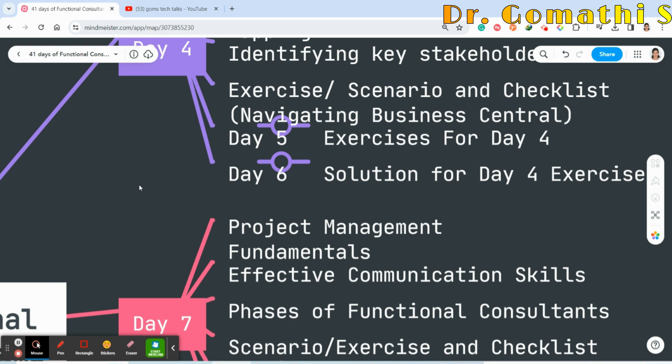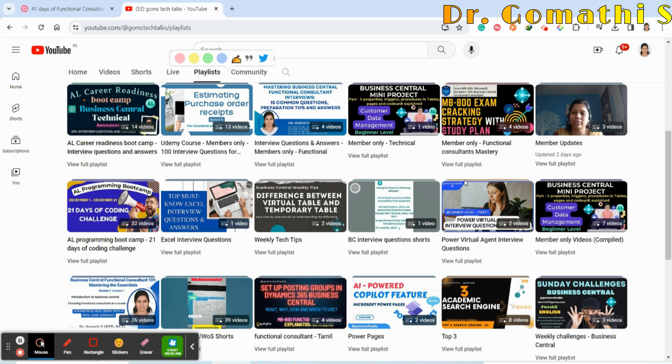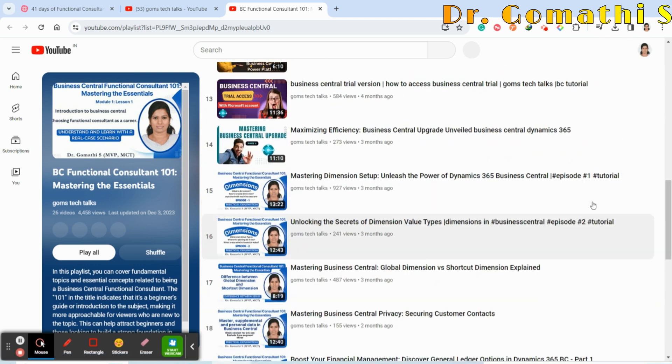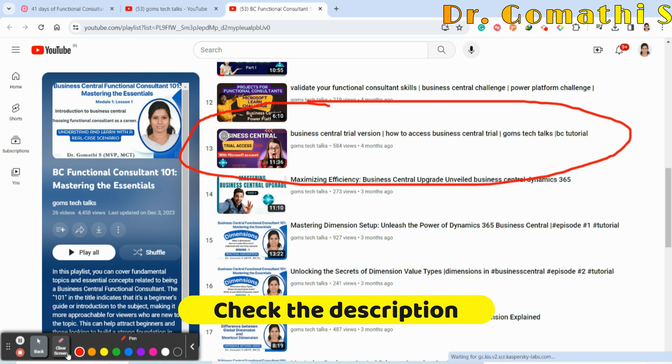Since the boot camp starts from January 20, before that I request you to check my 'Gom's Tech Talks' channel and find the 'BC Functional Consultant 101 – Mastering Essentials' playlist. First, get a trial account of Business Central — if your organization provides one that's fine; otherwise create a free account. You can find the video on creating a Business Central free account as the 13th video in the playlist.